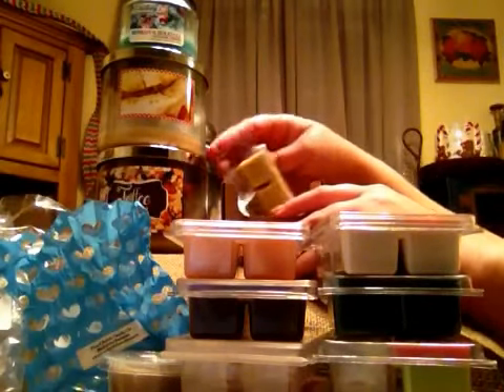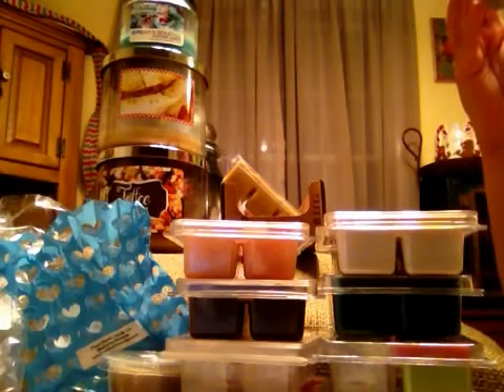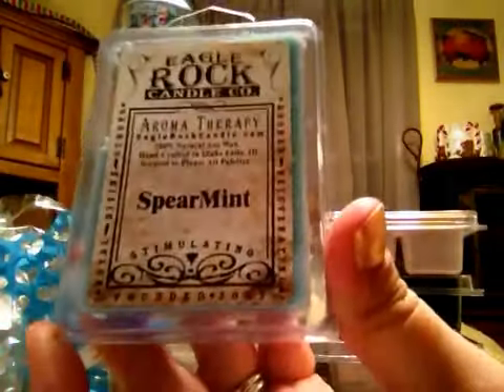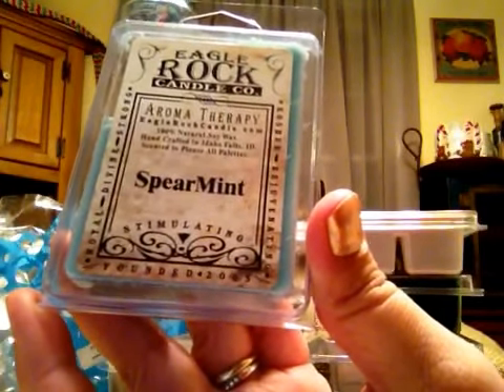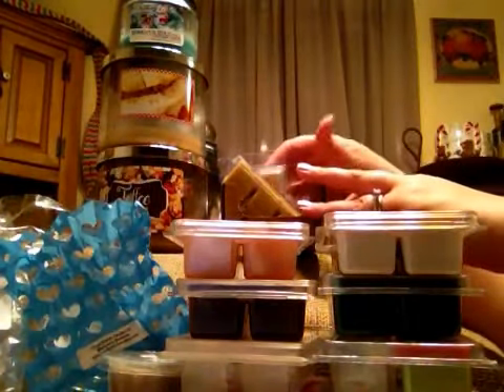I just posted this haul and I couldn't help myself. I know it probably needs to cure more, but this is from Eagle Rock Candle Company in Spearmint. I just had to do it. Nice spearmint scent — I'd say this is a medium throw for me. I love it. I will be melting that frequently.